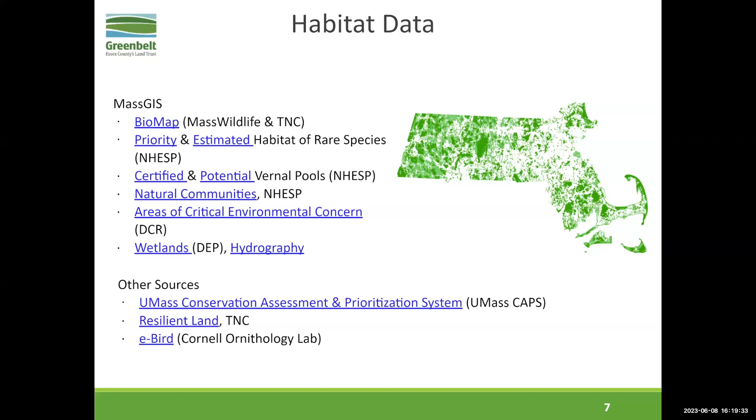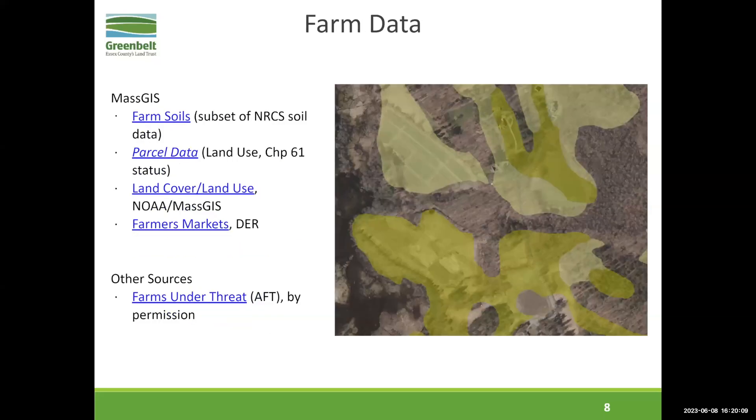Resilient land — there's a tool for that from the Nature Conservancy. That is really a core data set for us, both in terms of habitat and climate. And then eBird — a newer data set from Cornell Ornithology Lab. It's really interesting. You can download that data, and there's a data viewer that maps different types of habitat generally for birds. They also interestingly map specific species distribution and habitats. We're just getting into using it, but it's a really interesting data set that I think will be really helpful moving forward.